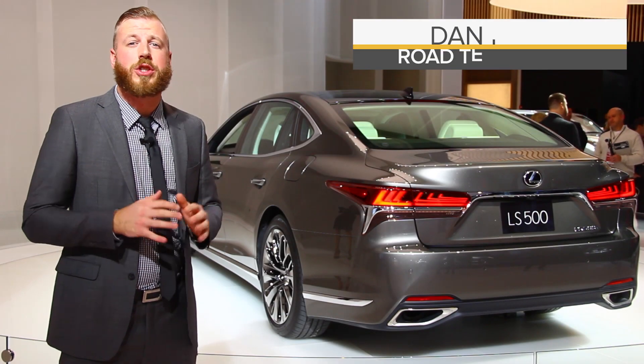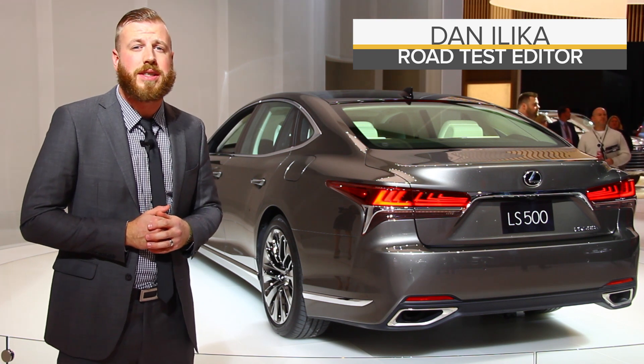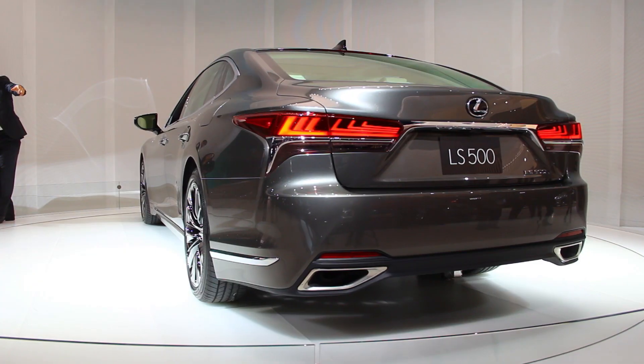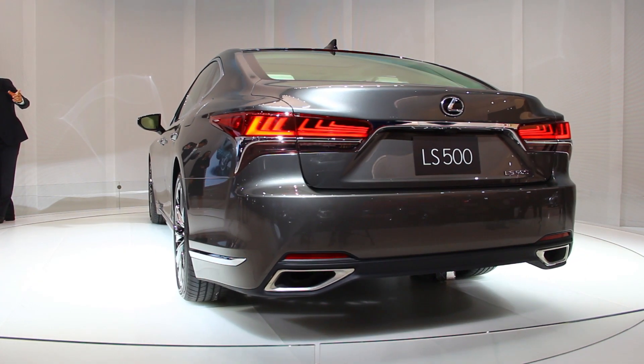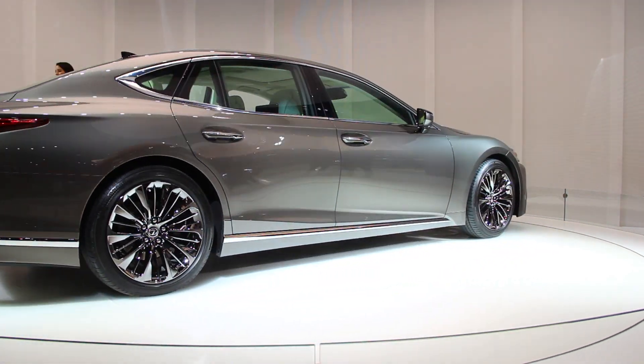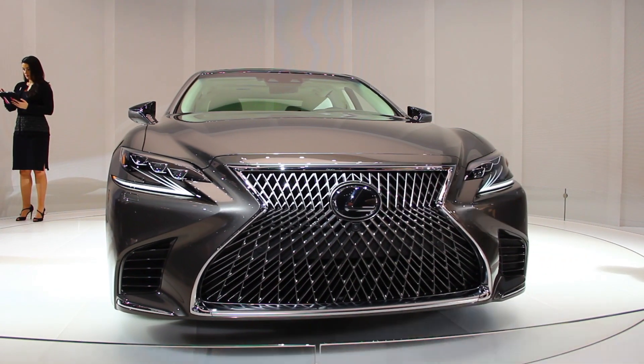Almost 30 years after it launched right here in Detroit, Lexus is looking to shake up the premium full-size sedan segment once again with the introduction of the redesigned 2018 LS. Riding on a stretched version of the platform that underpins the Lexus LC Coupe, this new LS looks every part the attention-grabber its predecessor was all those years ago.